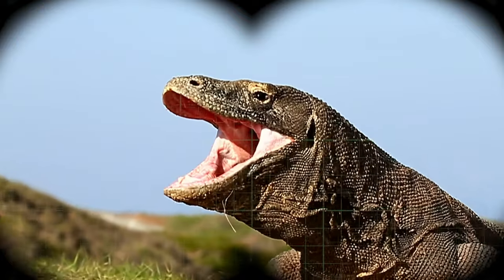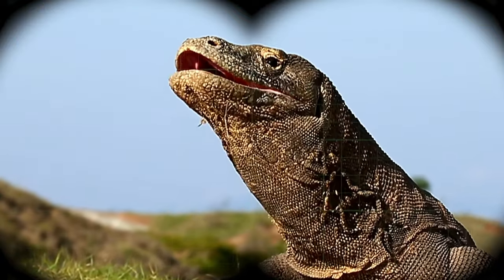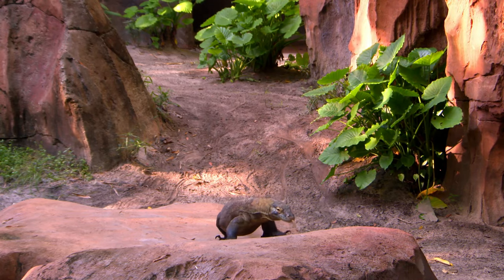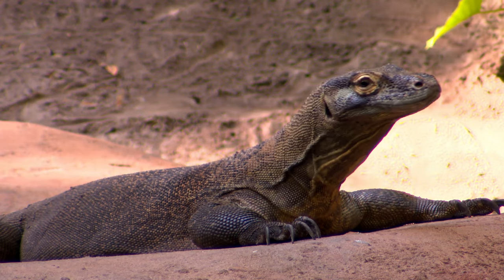When it's hot out, Komodo dragons open their throats wide and breathe in and out, kind of like dogs panting. Or if it's cold, they can crawl onto heated rocks. Now that's a cozy Komodo.